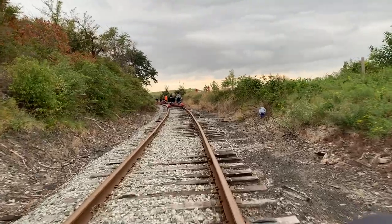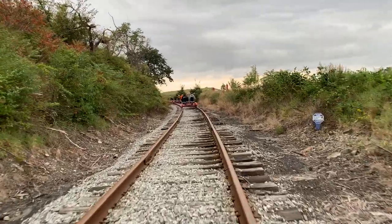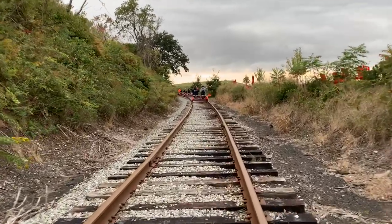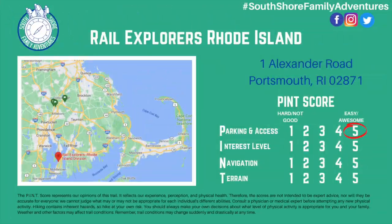These bikes are easy enough for just about anybody to pedal — they're geared a certain way so that it's not too hard. But it's three miles and you don't want to forget that, so pace yourself. It's not a race. You obviously can't get lost, and the tracks are at a relatively flat grade, making it pretty easy to pedal.